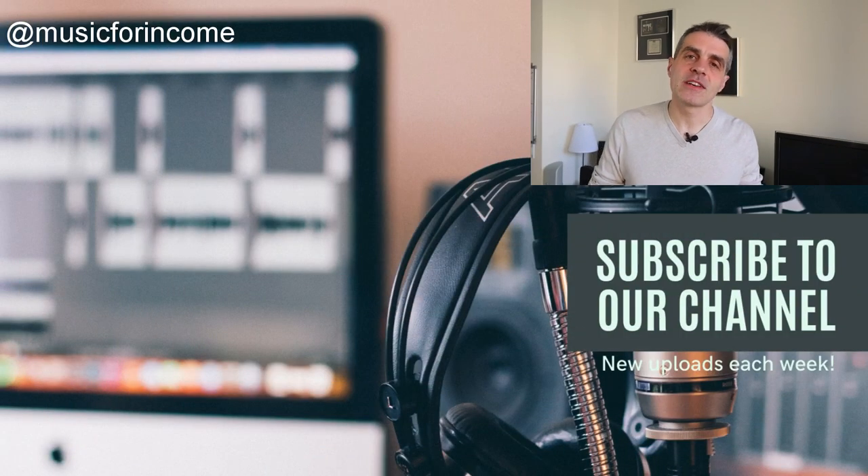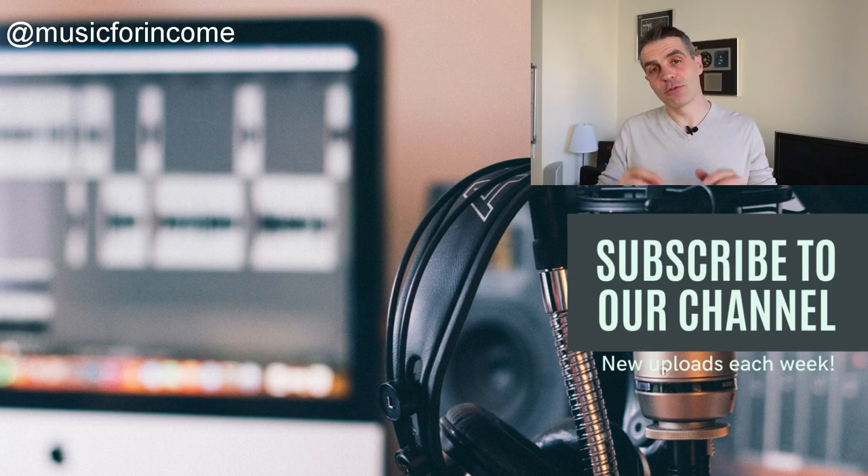I hope you found this video useful. If so, hit like and subscribe, and hit that bell to get notified of our new videos as they come out. Also, check out the other videos on the Music for Income channel. Thanks so much for joining me and I'll catch you next time.